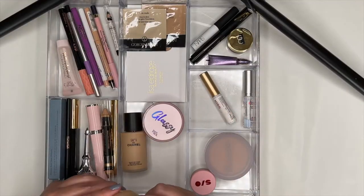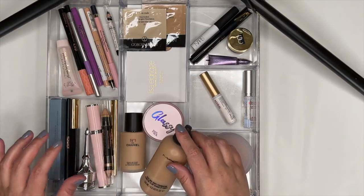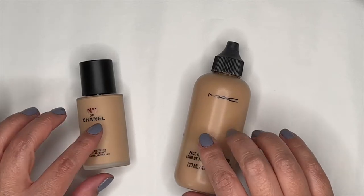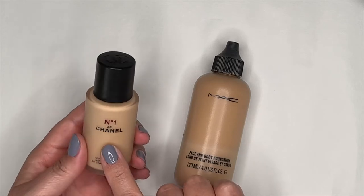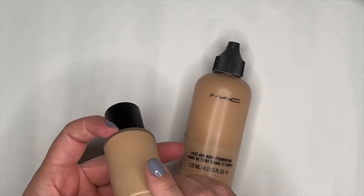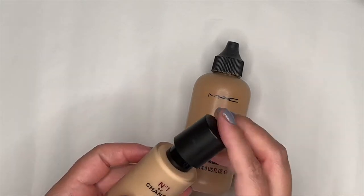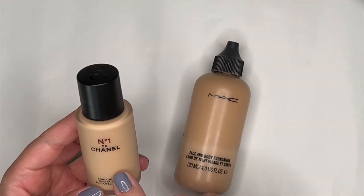Here's the first acrylic organizer. I'd actually forgotten to add my foundation from my project pan, so I'm including that here. We're going to go through these products in categories, starting with the two foundations I was using this month. The first one was a purchase from January — this is the Chanel No. 1 de Chanel Camellia Rouge Foundation, in shade BD31.